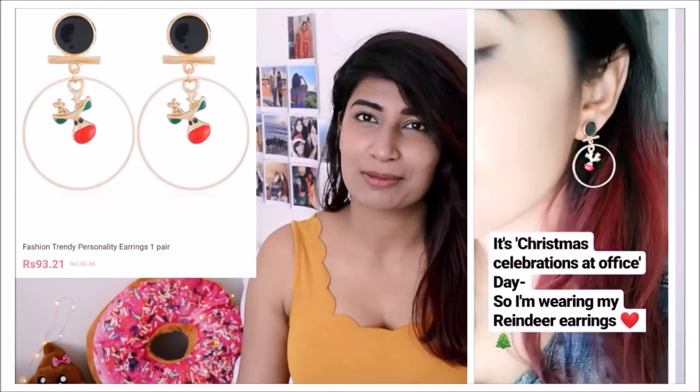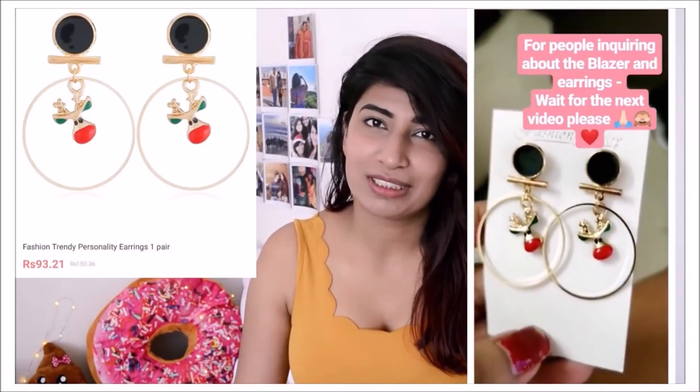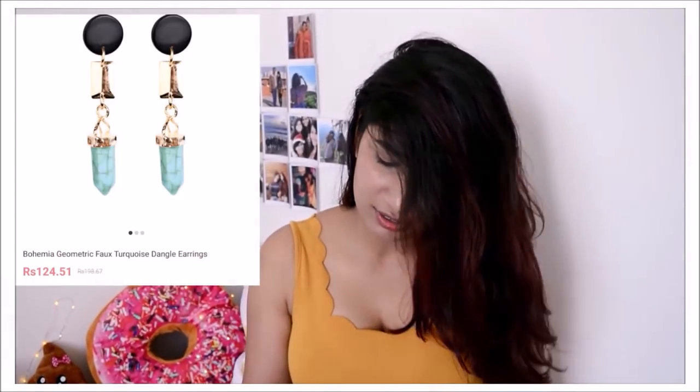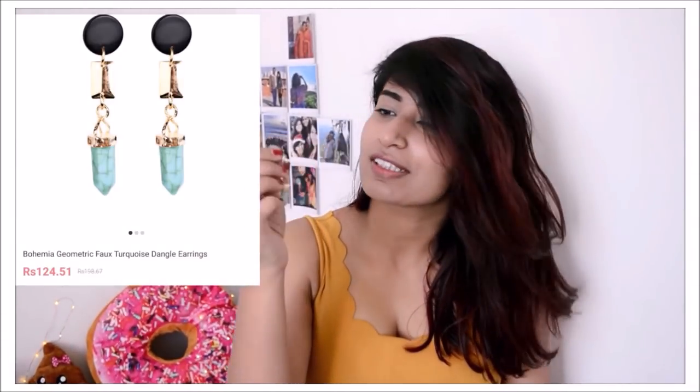Then I have three pairs of earrings. One is a reindeer one which I wore on Christmas celebrations at my office and everybody loved them. The other one is a little too much for my style — it's these mouth-shaped ones, but I got them for basic outfits like blue jeans and a white top as a good pop of color. The last one is these turquoise dandelion ones which I really like — they look very sophisticated and I love the color combination of gold, black, and turquoise.